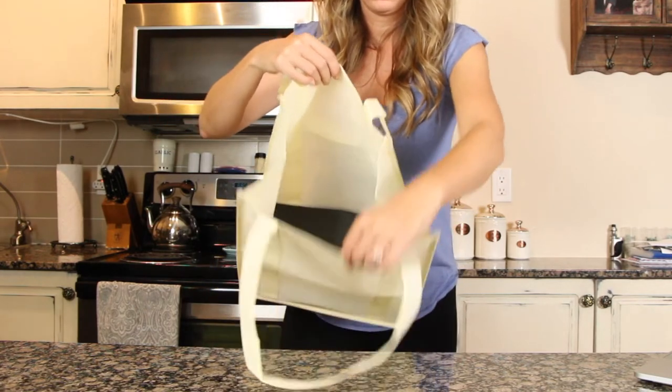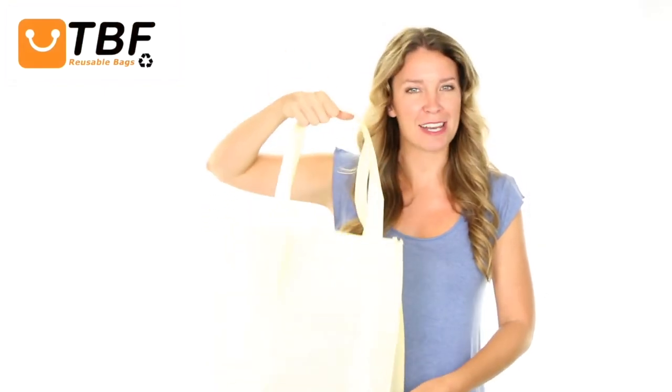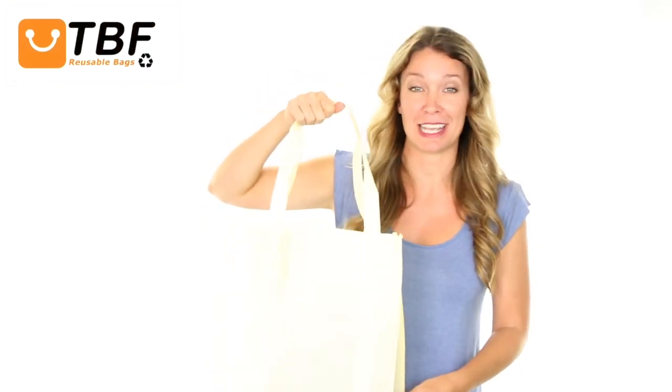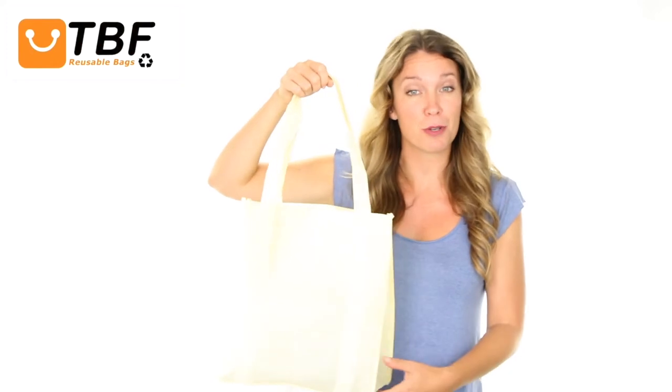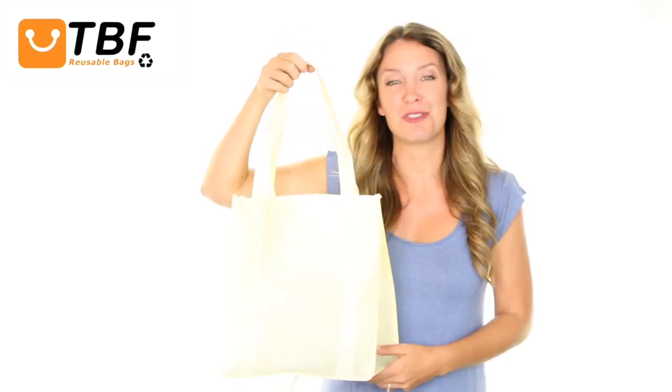This durable and high quality tote is perfect for groceries, promotional needs, and more. Its long handles enable the bag to be carried easily. It has an imprint area to personalize for your logo or slogan, and it comes in a variety of colors to choose from.